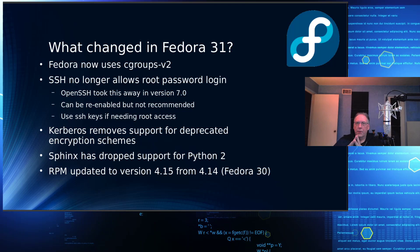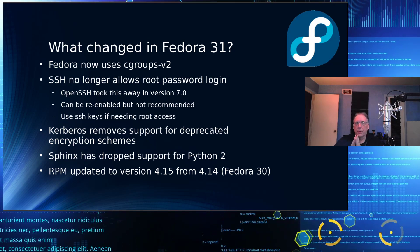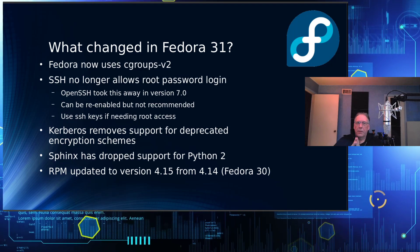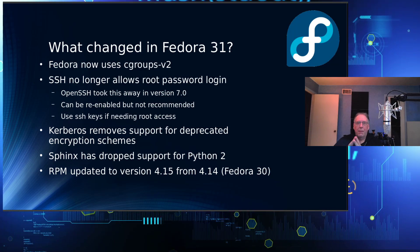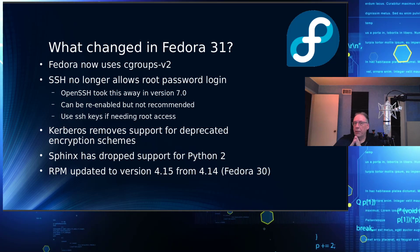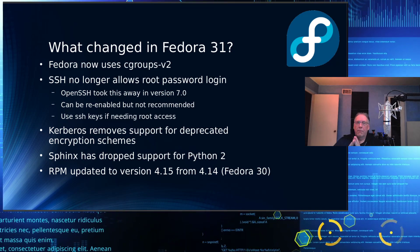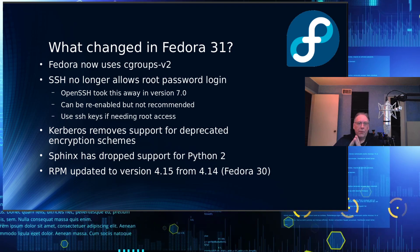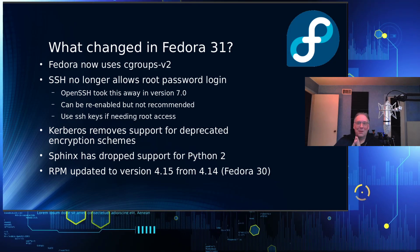Fedora now uses Cgroups version 2, which has some ramifications for containers. SSH no longer supports root password login — that was removed by the OpenSSH group in version 7, and Fedora is just remaining in compliance. You can re-enable it, but it's not recommended. What is recommended is enabling SSH keys and limiting access to particular machines on your network. Kerberos also removes support for deprecated encryption schemes, which is a good thing since they've already been cracked.